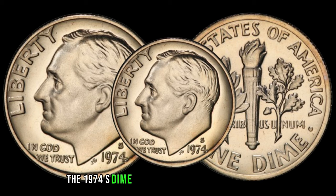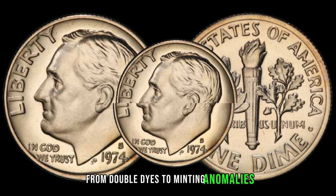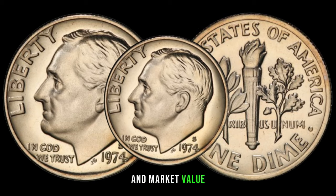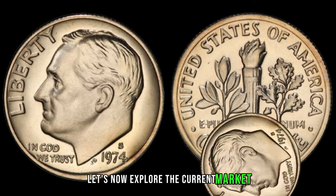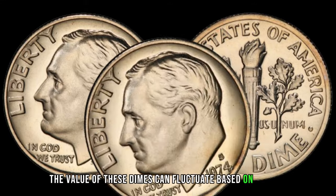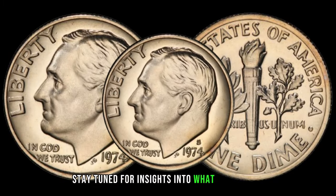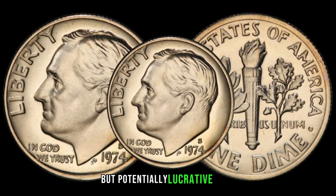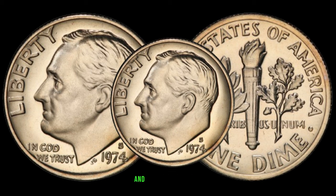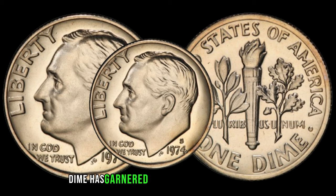The 1974 S dime may hold some hidden treasures in the form of varieties and errors — from doubled dimes to minting anomalies, these minute details can significantly impact the dime's desirability and market value. Let's explore the current market trends for the 1974 S dime. The value of these dimes can fluctuate based on demand, rarity, and overall market dynamics. To gain deeper insights, we've invited Johnny, a seasoned coin collector and expert. Jimmy, could you share your thoughts on why the 1974 S dime has garnered attention among collectors?